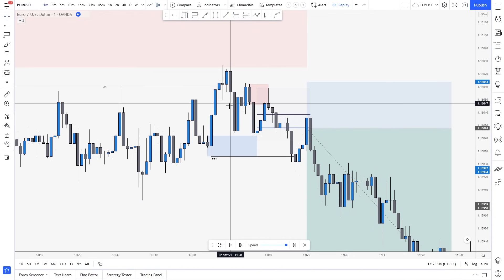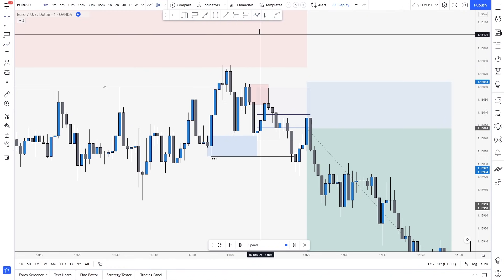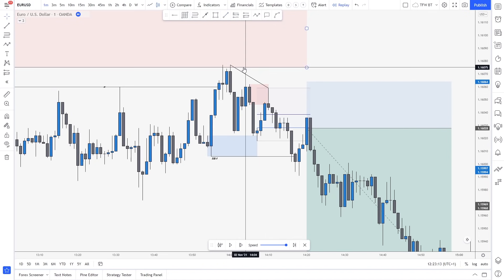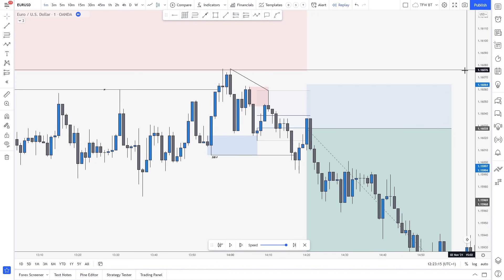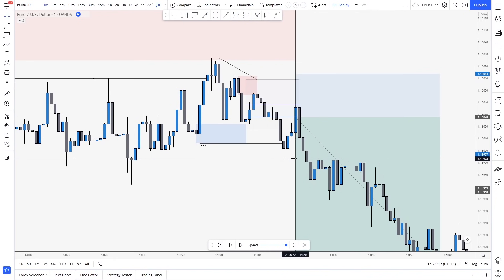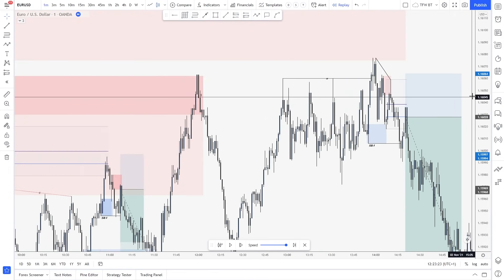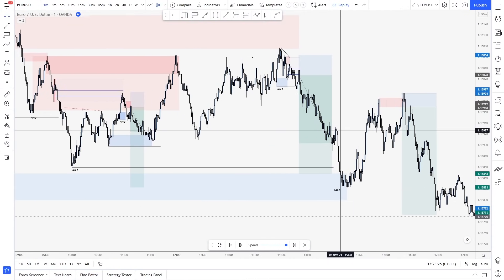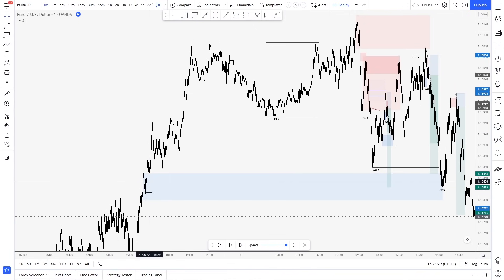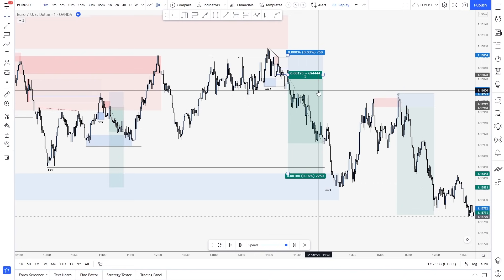Did we break above? No. What does that create? An MSS formation — which is also taught in my free market structure mastery course. Then we just created a lower low, which is beautiful. You find your entry point right there. Stop loss above — 3.6 pips. And of course, 5R was at the lower demand right there. This is a 15-minute demand that we potentially expect a reaction from. So there is your 5R. I missed this one.